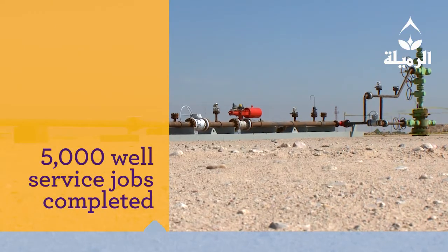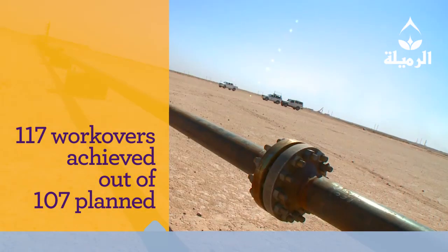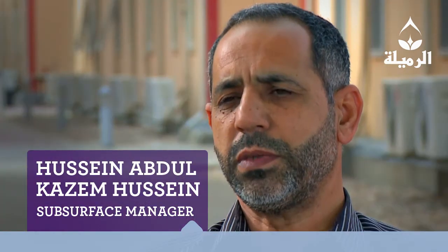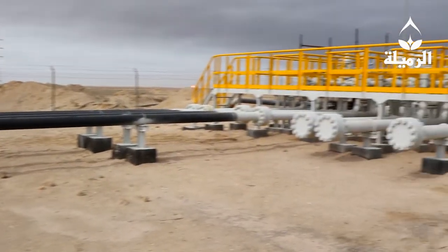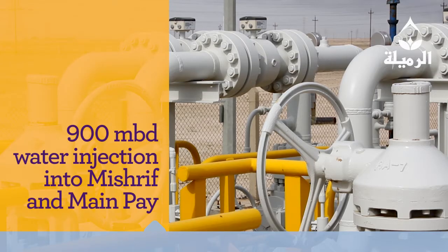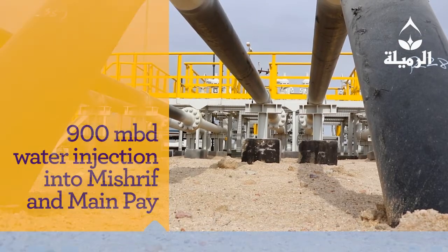Almost 5,000 well service jobs were completed during the year, and more work-overs were achieved than initially planned. The well work program contains many activities: repairing ESPs, installing new ESPs, water shut-off, and water injection repairs. Water injection was a tremendous achievement — by November, the average water injected into the Mishrif and Mauddud pay zones reached 900 MBD.